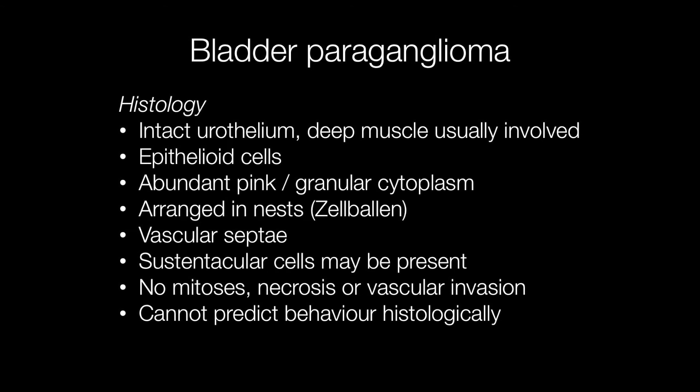The tumours show absence of mitotic figures, necrosis, and vascular invasion. Having said that, it is not possible to predict the behaviour of a bladder paraganglioma histologically.